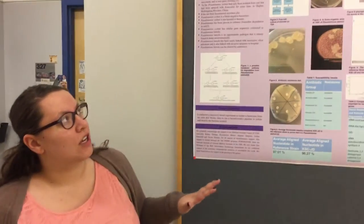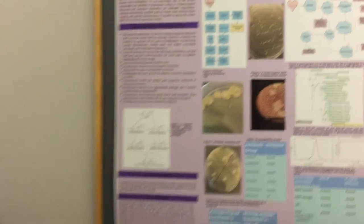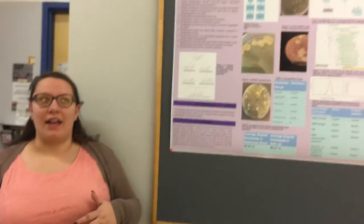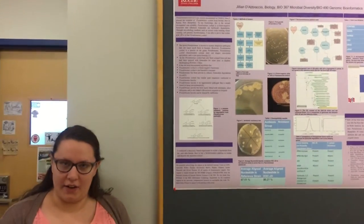My name is Jillian DiBraccio. I am a senior here at Keene State and I have done a project on the isolation of Zunomona Setsui. The cool thing about my project is when I started out I had this whole idea that I was going to isolate Lactobacillus, which is a lactic acid bacteria.